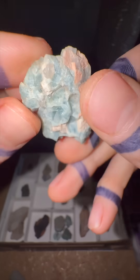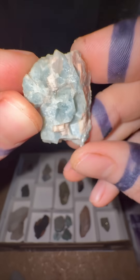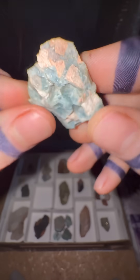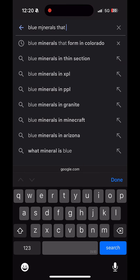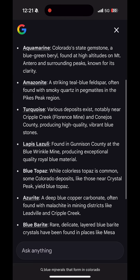Let's say I don't know anything about the bedrock geology. All I know is I found a blue mineral. The first step is a Google search for blue minerals that form in Colorado. I looked up pictures and think it could be one of these, but let's be sure with two tests.